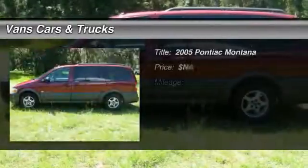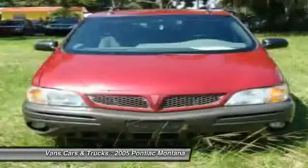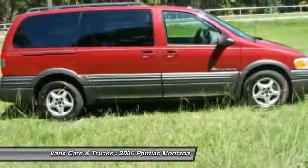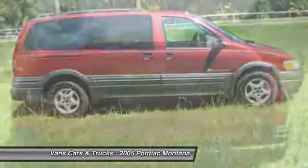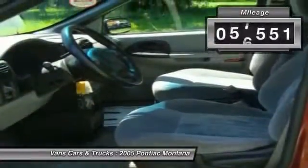The 2005 Pontiac Montana. The Montana by Pontiac was manufactured as the sporty version of a minivan by GMC. This van was redesigned with the Montana nameplate by combining traits from a traditional minivan with those of an SUV. This vehicle has less than 70,000 miles.